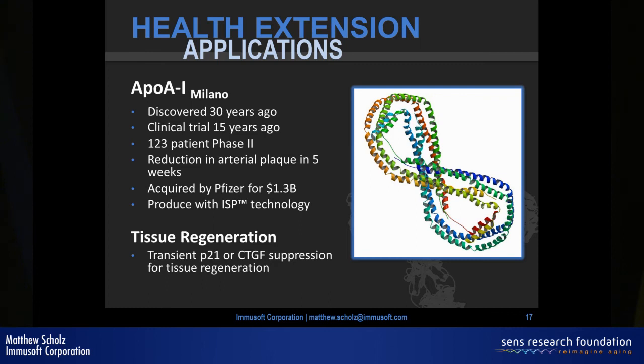ApoA1-Milano is a mutant version of apolipoprotein A1, a constituent of good cholesterol HDL. It was found in an extended family outside of Milan and gave them incredible resistance to heart disease. Scientists isolated the compound, produced it recombinantly in CHO cells, and injected it into people with advanced atherosclerosis in the U.S. The results were remarkable — measurable reduction in arterial plaque in only five weeks. It was so impressive that Pfizer bought it for $1.3 billion before even publishing the full clinical results — and subsequently scrapped the project.